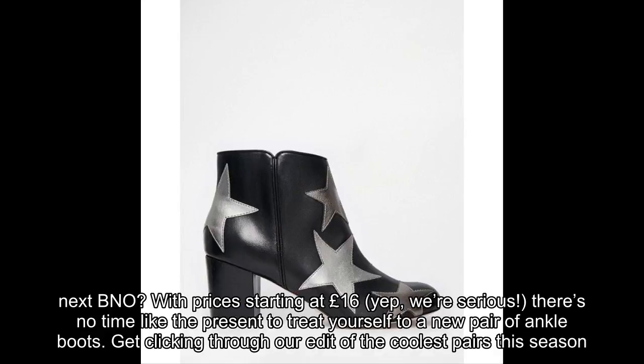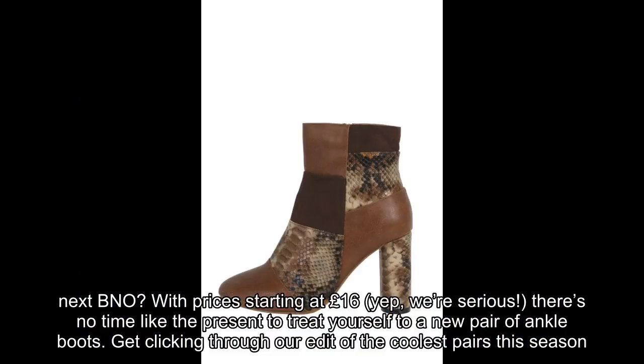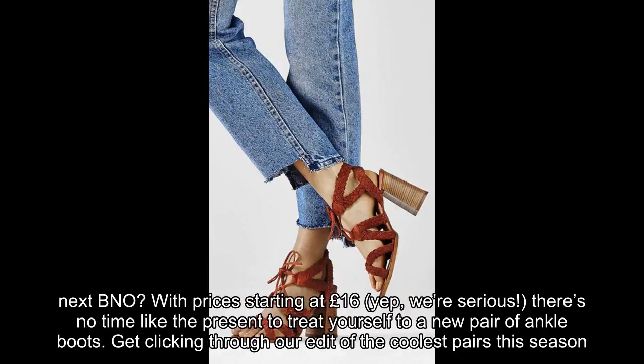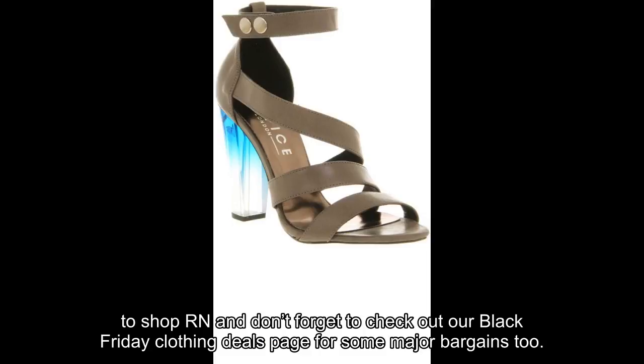With prices starting at £16 — yep, we're serious — there's no time like the present to treat yourself to a new pair of ankle boots. Get clicking through our edit of the coolest pairs this season, and don't forget to check out our Black Friday clothing deals page for some major bargains too.